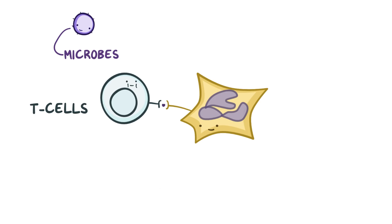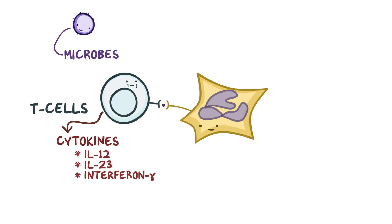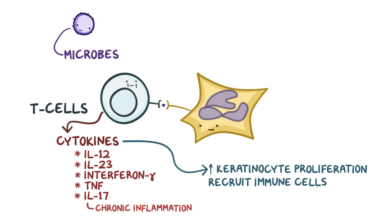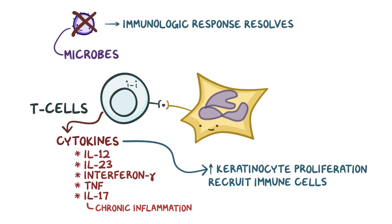If the dendritic cells present fragments and the fragments are recognized by a T cell, then the T cell releases cytokines — small proteins used in cell signaling — such as IL-12, IL-23, interferon gamma, tumor necrosis factor (TNF), and IL-17, which specifically has been linked to chronic inflammation. This entire process of inflammation increases keratinocyte proliferation in the skin and recruits other immune cells like neutrophils to the site of infection. Once the microbe is completely destroyed, the immunological response slowly returns back to normal.